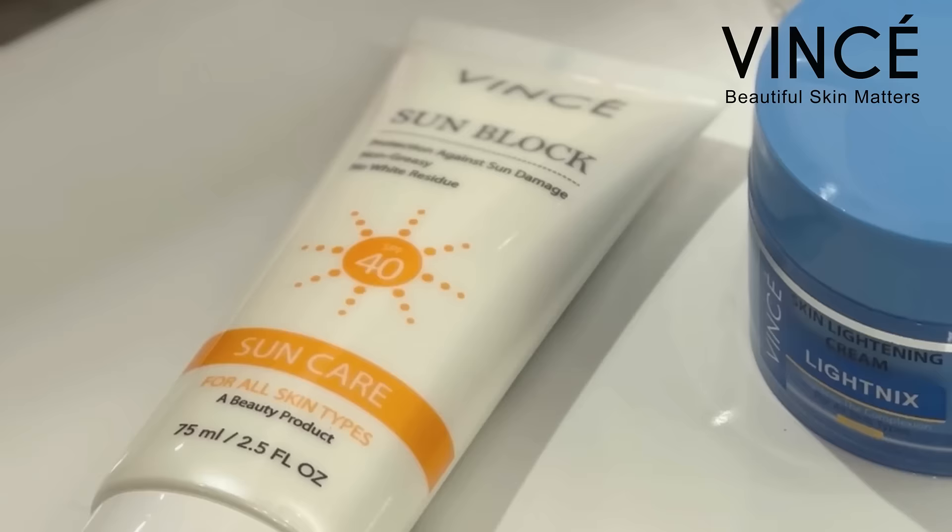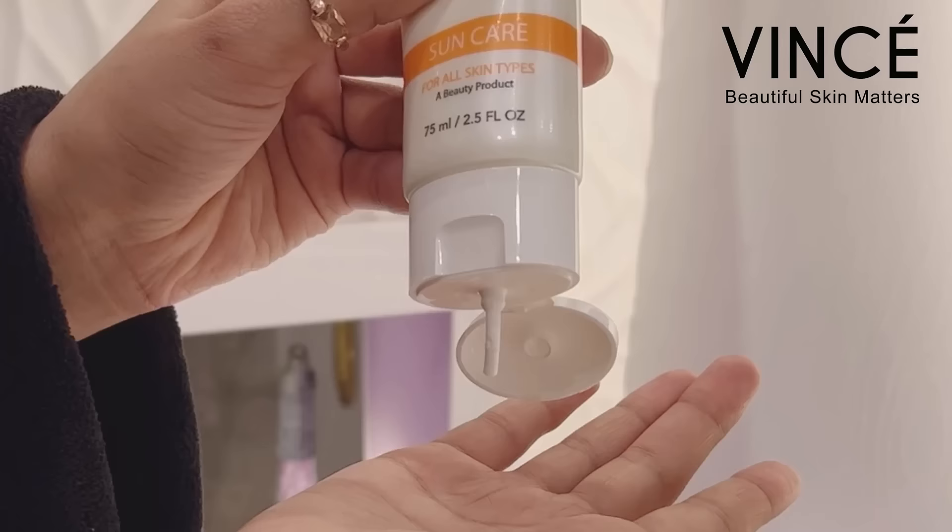I use this Sunblock SPF 40. This lightweight velvety texture not only protects but soothes and hydrates your skin without leaving any white residues.